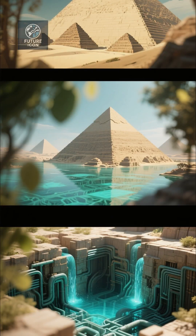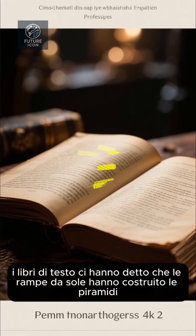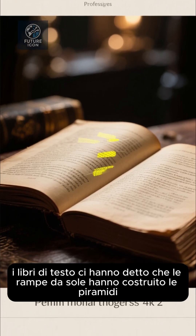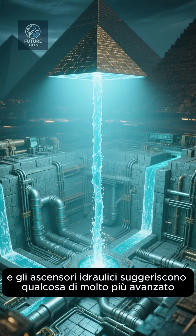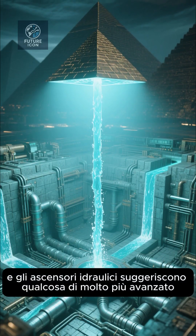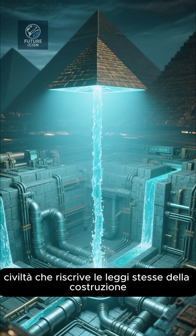For decades, textbooks told us ramps alone built the pyramids. But the evidence of dams, basins, and hydraulic lifts suggests something far more advanced — a civilization rewriting the very laws of construction.